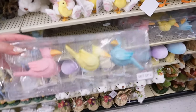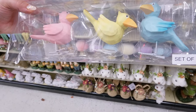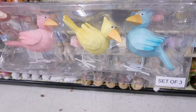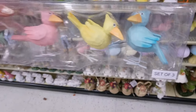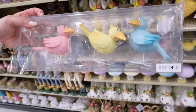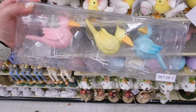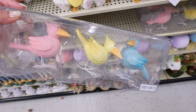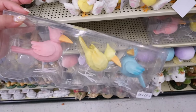Oh my gosh, these are going to be so popular — the judgmental birds! They brought them out in pastel colors for Easter: you get a pink, a yellow, and a blue, and they just have those judging eyes. That is absolutely hilarious. They're sold as a set of three for $16.99 before the 40% off. People are obsessed with these, so I think it's funny that Hobby Lobby is doing them for different holidays now.